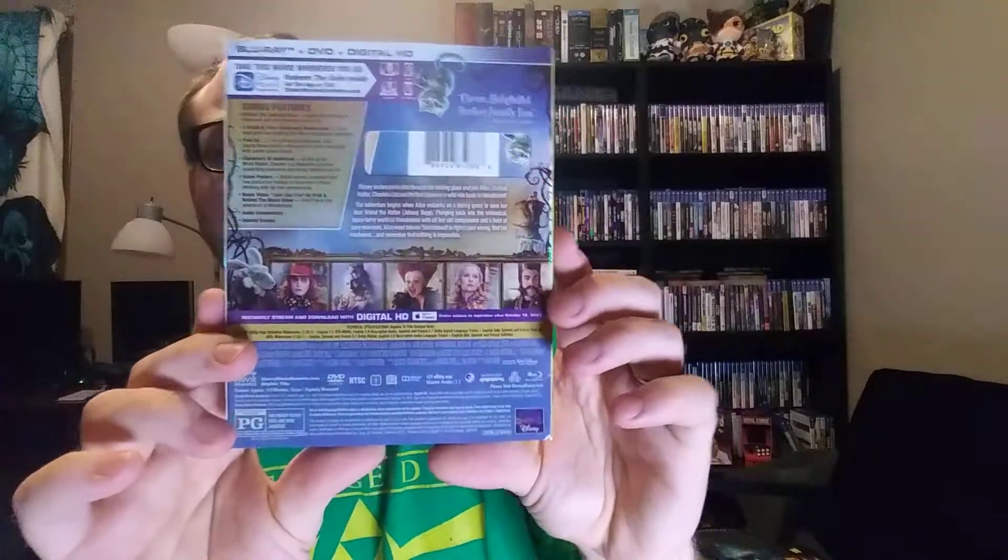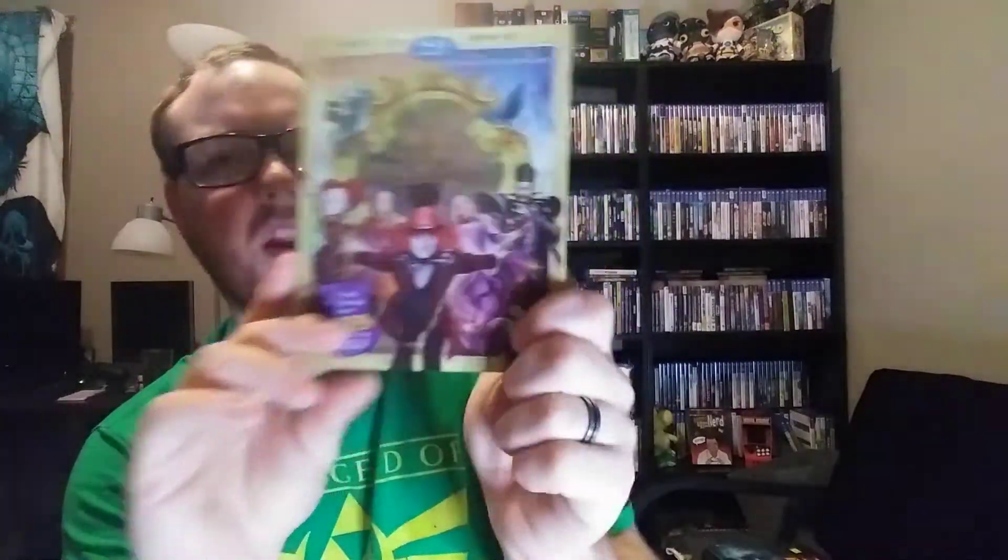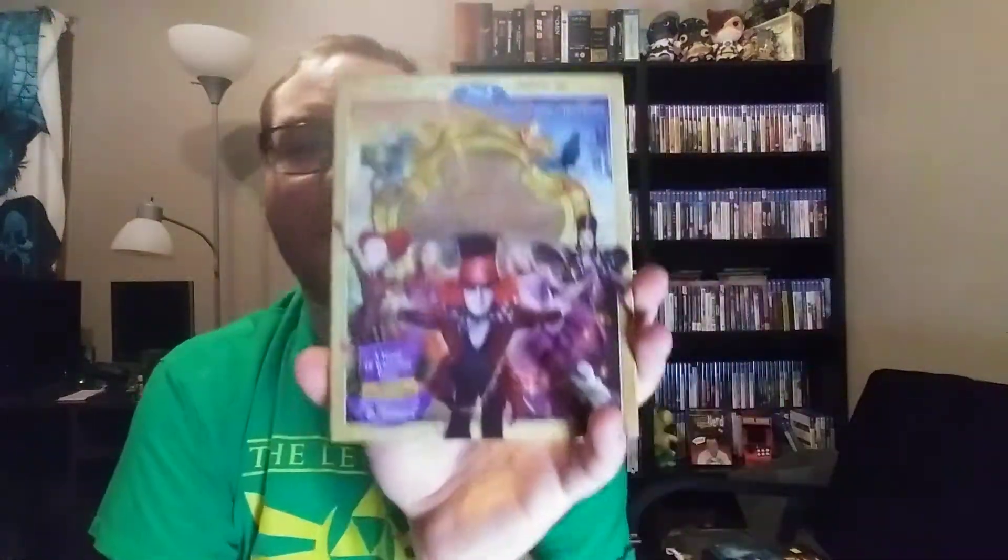These ones I actually just picked up today at the Goodwill — two bucks a piece. So I got Mulan: Legendary Warrior. I don't know much about this — it's like a live action Mulan movie. It's got JC Chan, who is the son of Jackie Chan. And Alice Through the Looking Glass. I've seen this once around when it came out. I don't remember much about it, except I think Sacha Baron Cohen is the time guy. I remember thinking it was okay, but for two bucks it's a Disney Blu-ray, so I figured I'd pick it up.